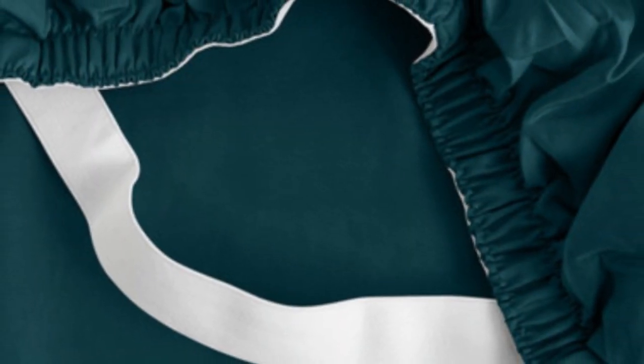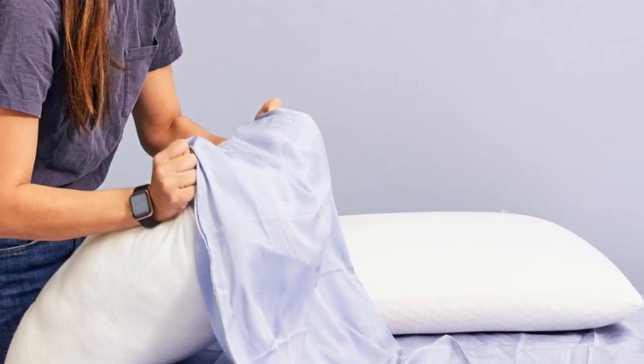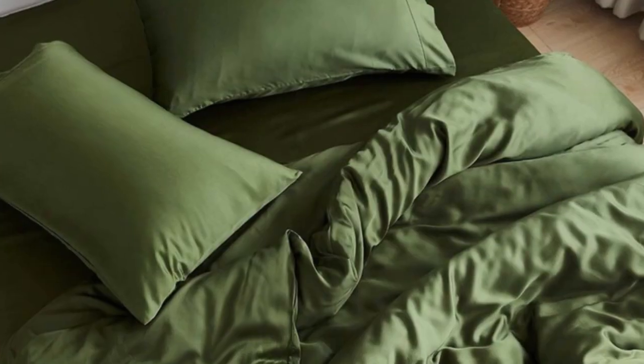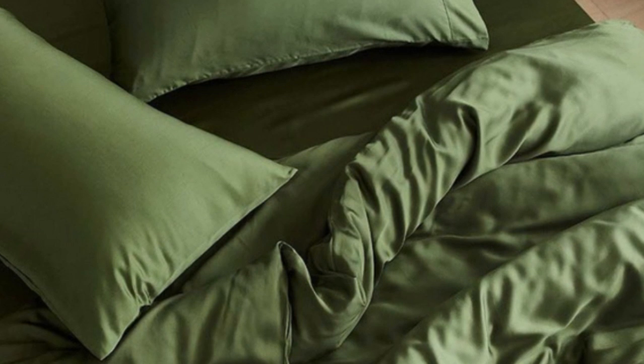The company also permits returns and exchanges within 30 days of delivery, provided each item is in good condition. Pros: tencel fabric with a sateen weave produces an exceptionally soft and smooth feel; choice of seven colors offered in all six standard sizes; competitive pricing. Cons: not all sizes qualify for free shipping; base price does not include a flat sheet.